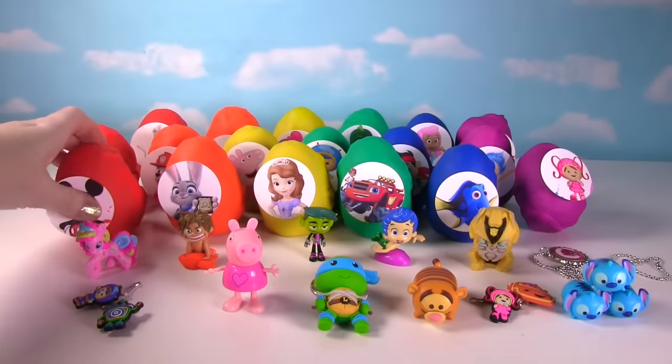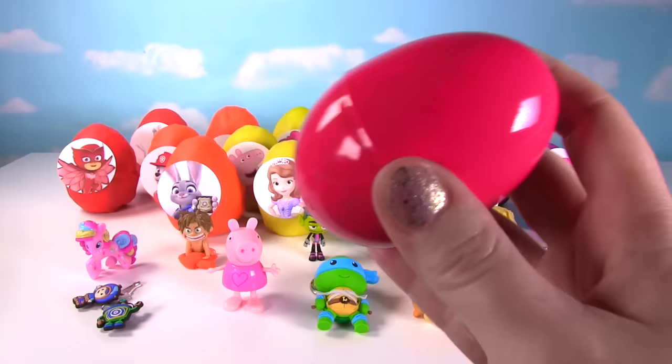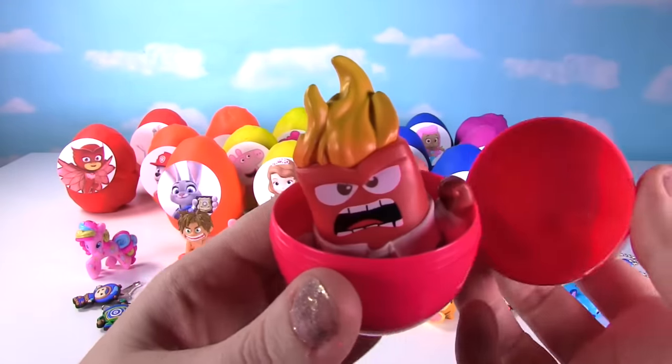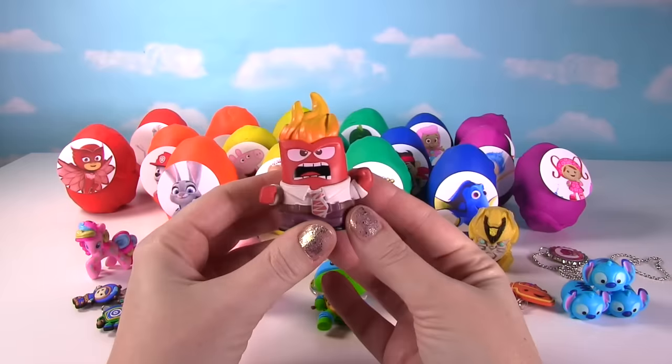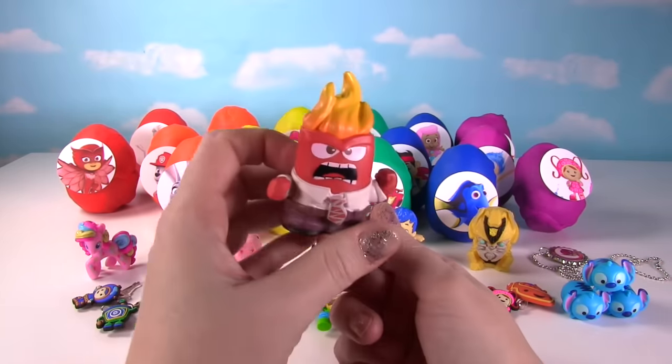Time for our Mickey Mouse egg! Hey Mickey Mouse, what's in your egg? Hmm, I don't hear anything — I hope it's not slime! It's not slime, it's Anger from Inside Out, looking so angry! Silly Anger!